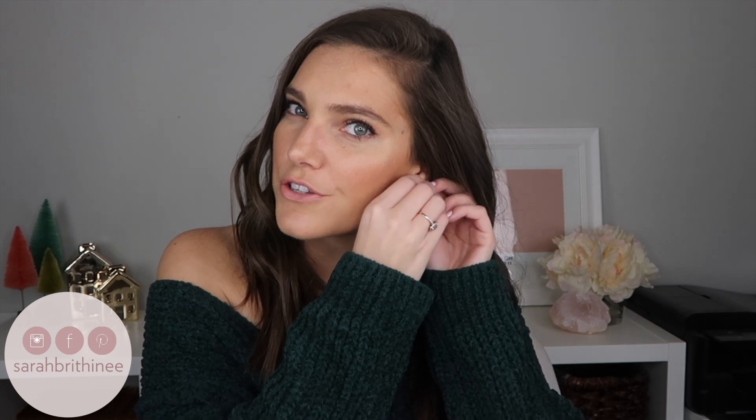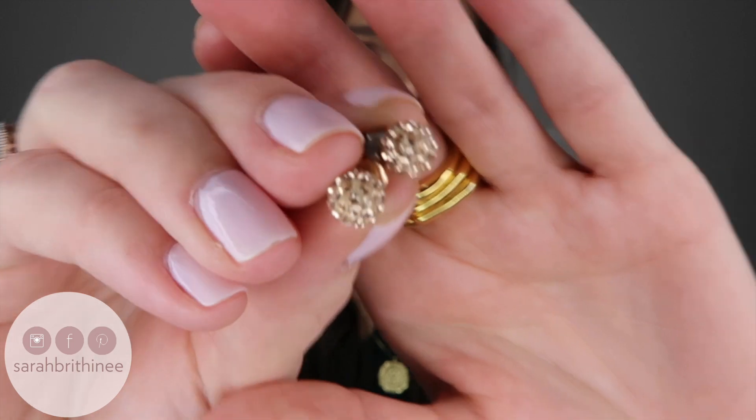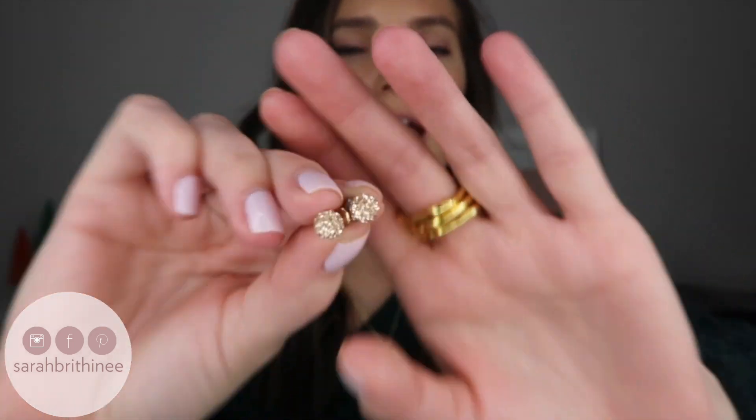In my last Amazon video I mentioned these earrings — crystal ball earrings, 8 millimeters. I got a lot of comments asking which size they are. These are peach crystal earrings and I think they are so pretty. These would make an amazing gift for somebody who enjoys jewelry, so I wanted to mention them again.